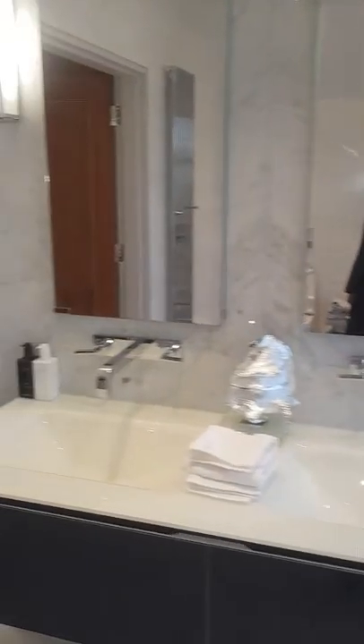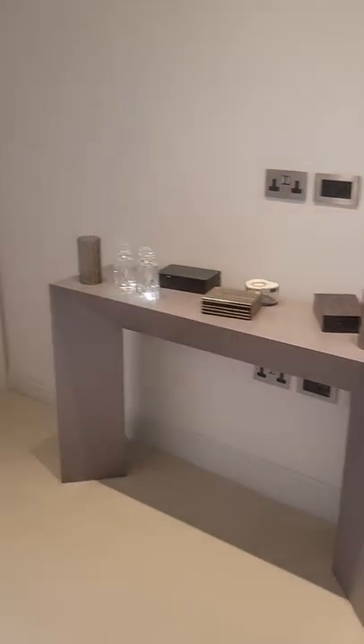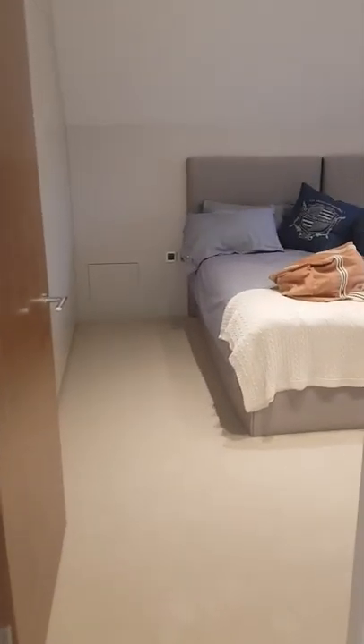Quickly, here's the second bedroom — and that's en-suite as well, great room. This is the family bathroom, again with a waterproof TV as well. And you've got a third bedroom here too.